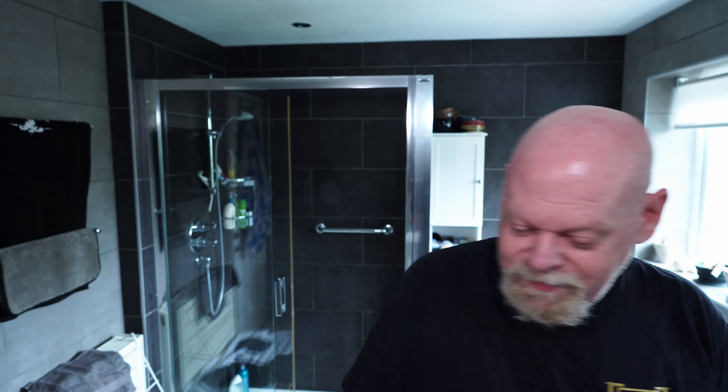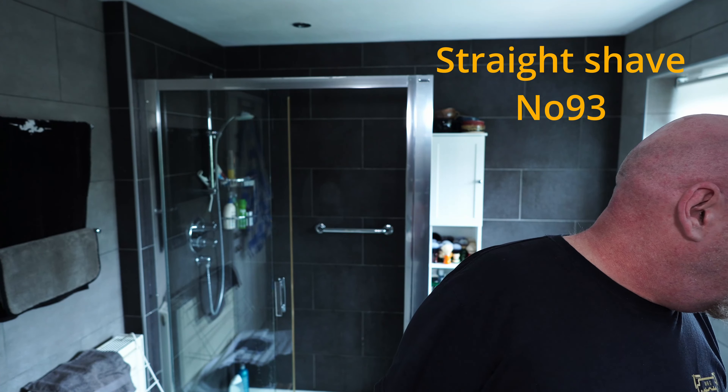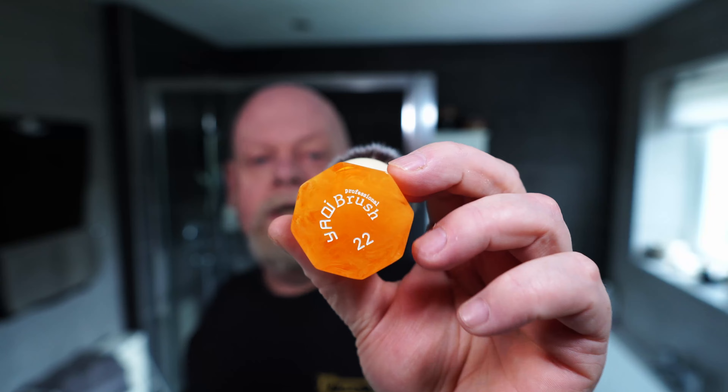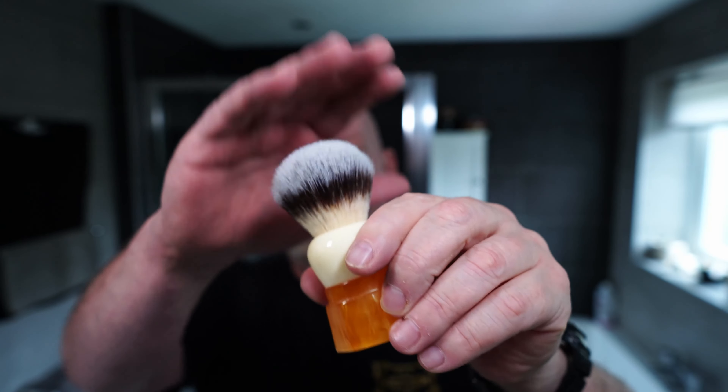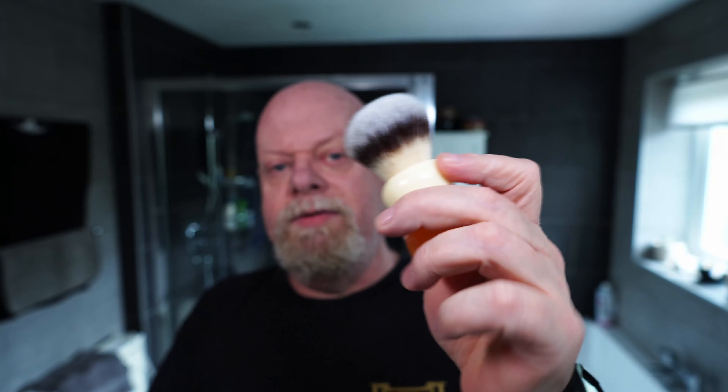I haven't even looked to see what video this is - I don't know where my phone is. I think this will be straight shave number 93 or 94, I'll put it up there whatever it is - I've left my phone upstairs. Hardware-wise, the brush today is my Yaqi Mandarin 22mm - a beautiful orange brush with a very short knot, but the short knot gives it a bit more backbone than normal.